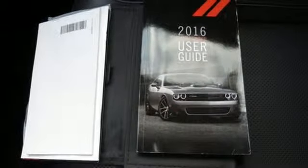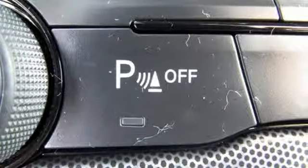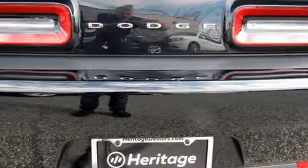Motor Trend reports: fear not, Mopar mavens. Despite every exterior surface being different, the production Challenger is a mere clone of the fervor-building show star, sporting necessary alterations that do little to diminish the shape's impact.